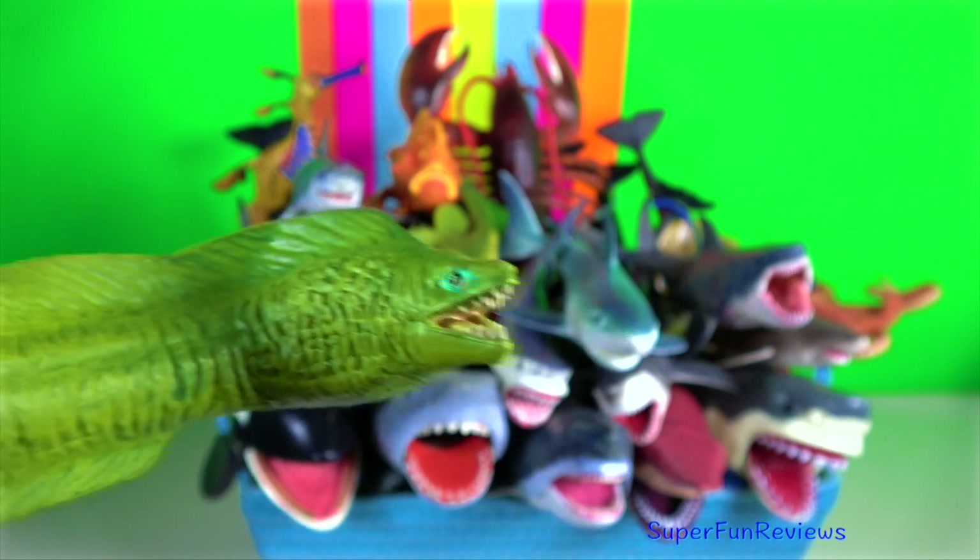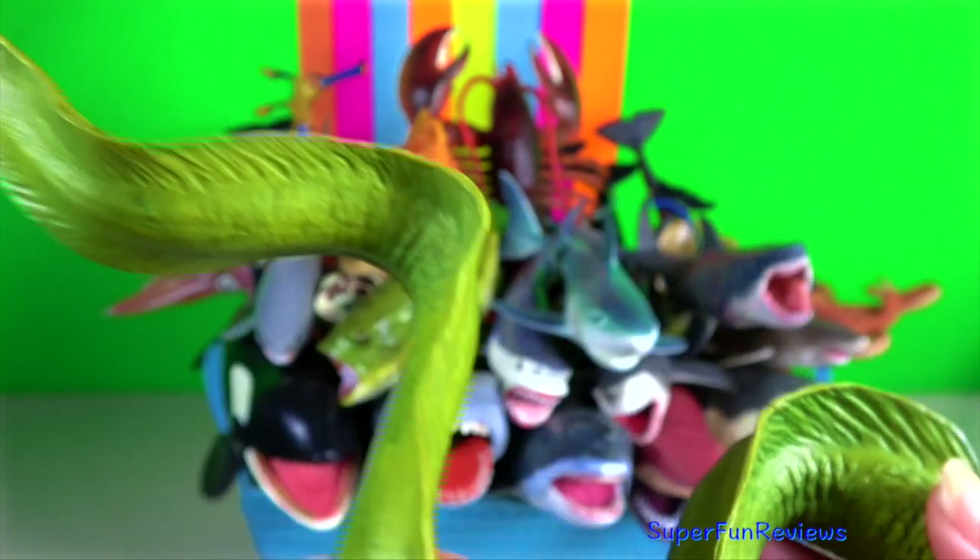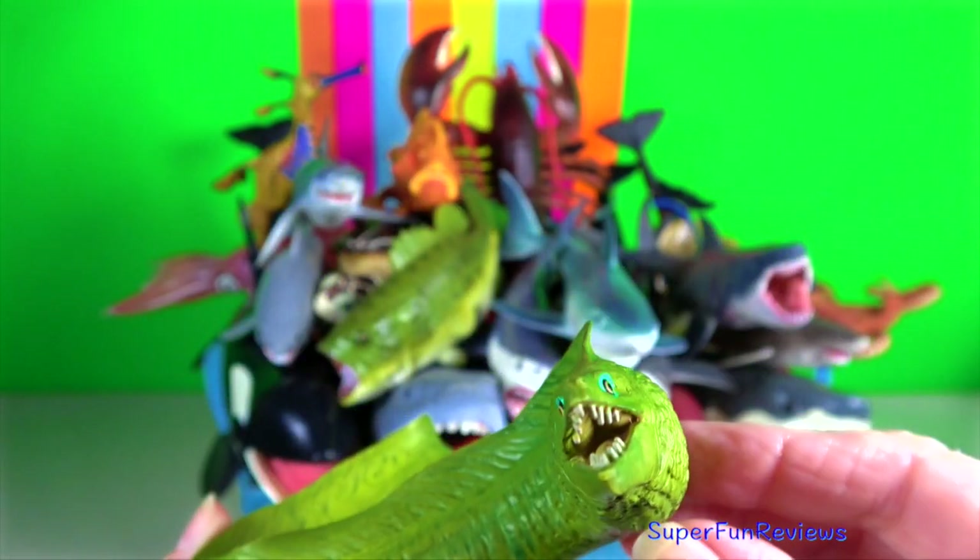Moray eel. They rely mostly on their highly developed sense of smell, lying in wait to ambush prey.